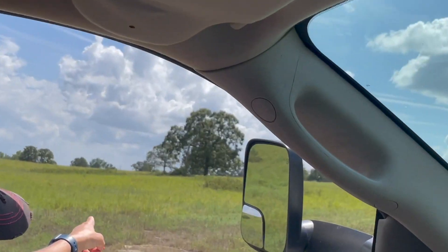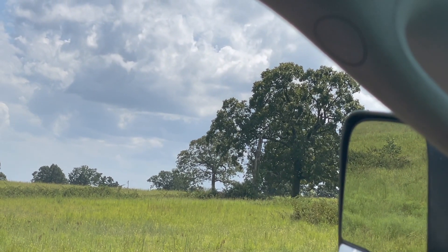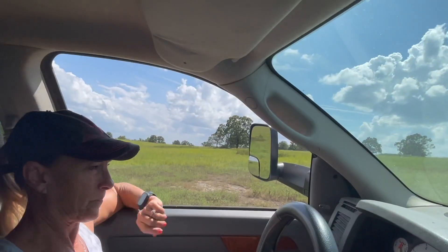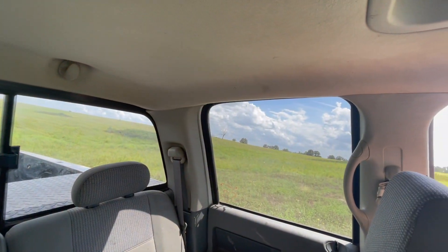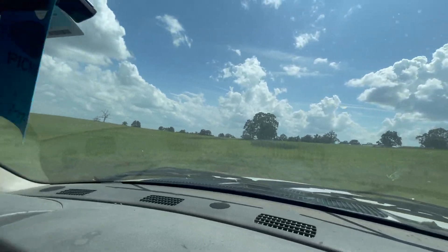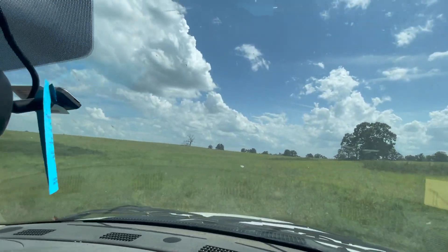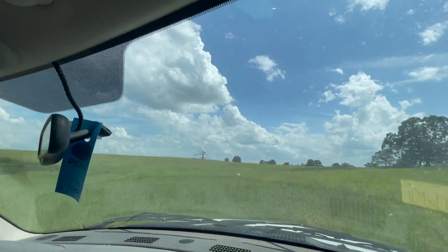See that dead tree? That would be about where the H post is back there — trying to eyeball it. We can drive this direction. We lost two trees out there because of lightning.